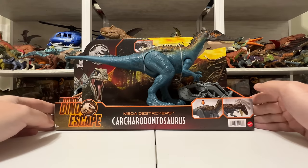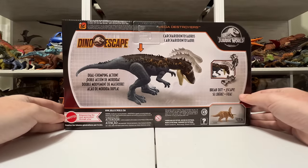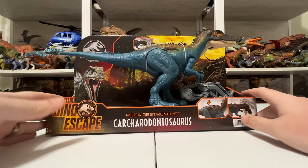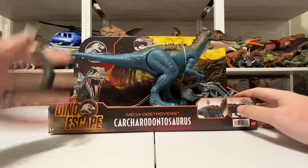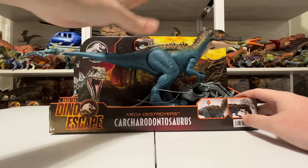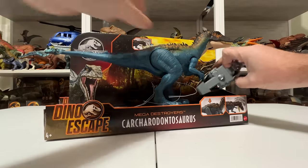It really pops in this box — I love the way it looks against that yellow sky. That's the Dino Escape packaging. On the back it shows you how the figure works and how the capture gear works. One of my favorite things about Dino Escape is that the bigger figures — including the T-Rex and these Mega Destroyers — come with capture gear. I think it would lend itself more to the Dino Escape theme if the smaller figures had it too, but at least some came with it. It'd be cool if they all came with a fence or something.